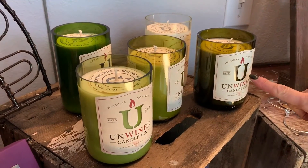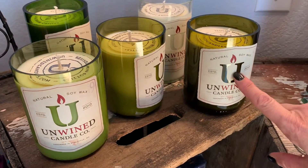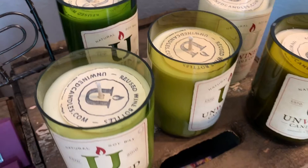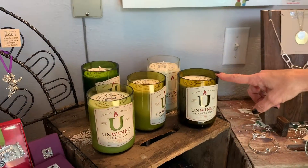The restaurants and bars in Maryland that this couple lives in give them all their wine bottles — they're repurposed. And they are, from what my girlfriend Debbie Kimball told me, her favorite candles ever.